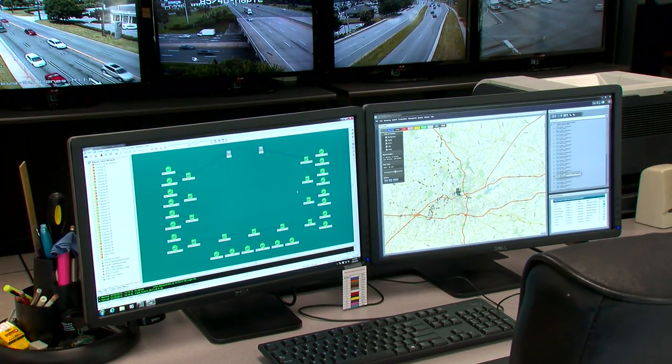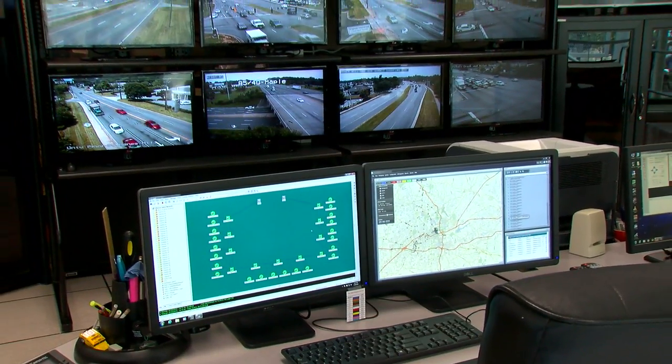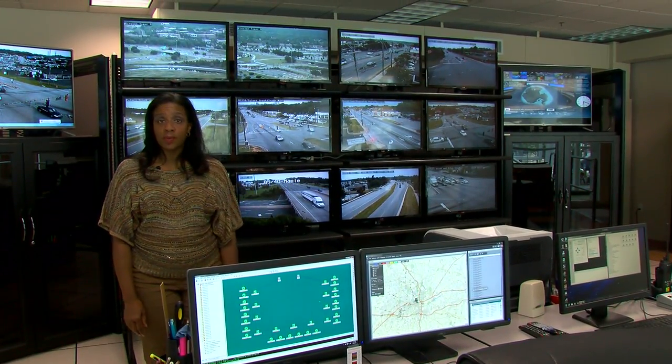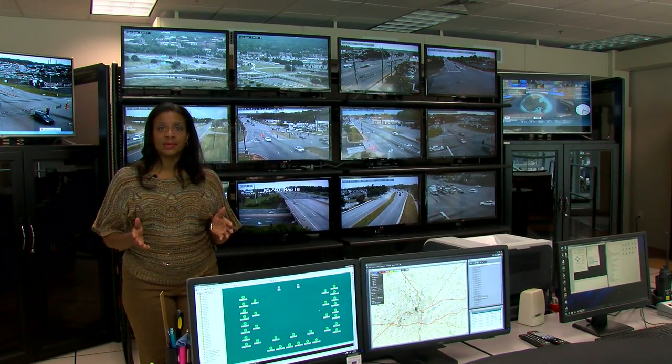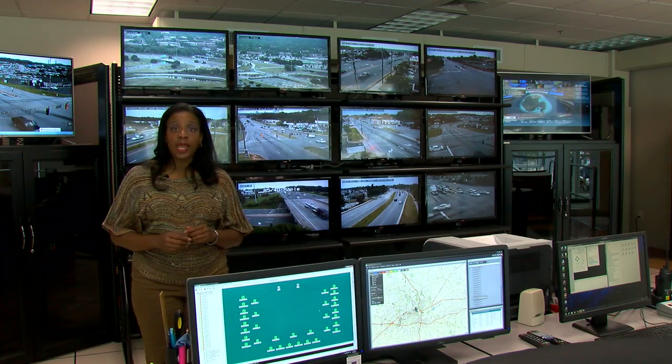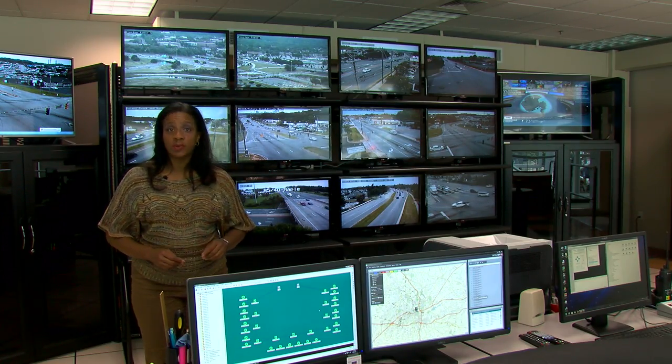This is the heart of Winston-Salem's traffic system: the Traffic Management Center. From here, operators send out digital commands that control the lights. Everything has been overhauled and updated with new software and hardware, including servers and monitors.